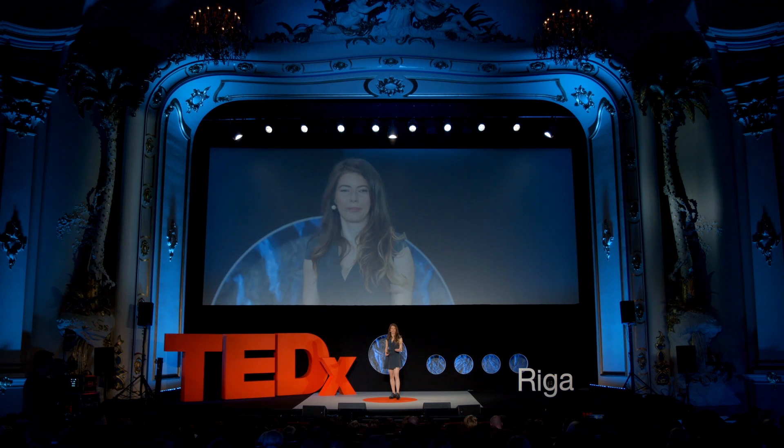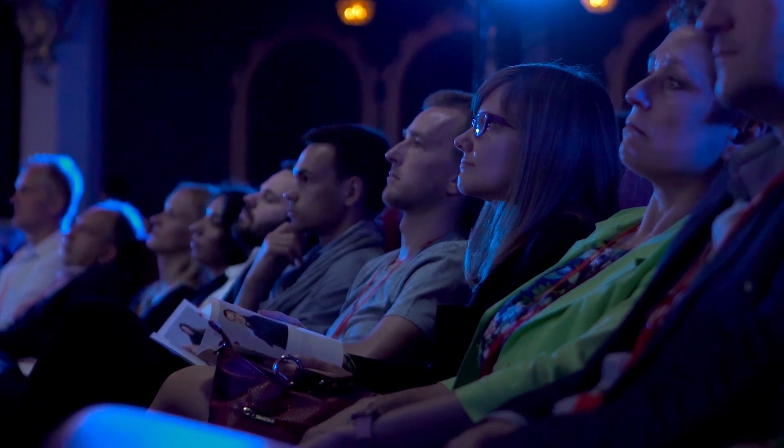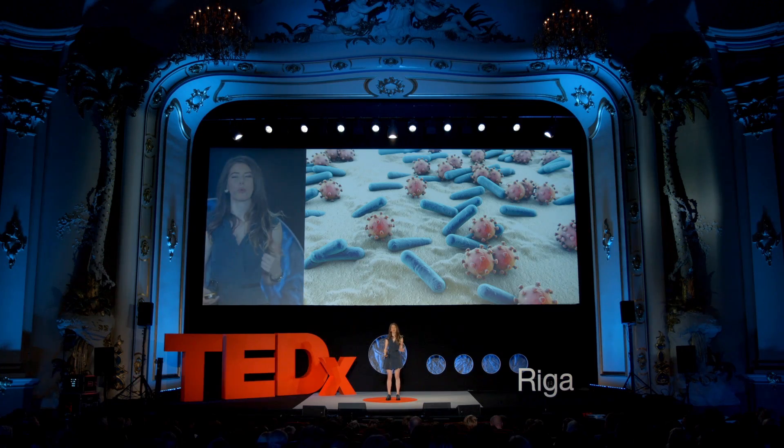Would you be surprised if I tell you that actually everything I said before is true? Because I'm about to tell you this. I'm talking about the world of microbes, a separate world yet so deeply connected to us.